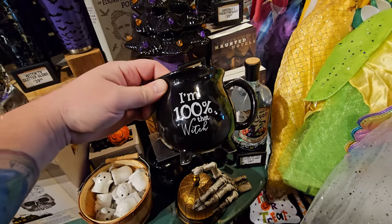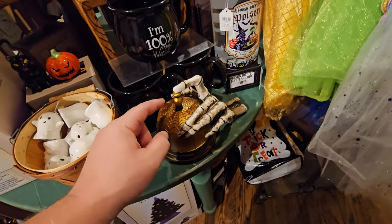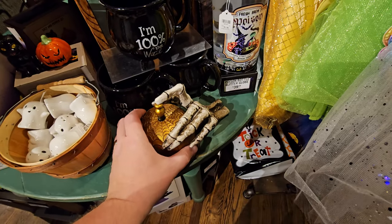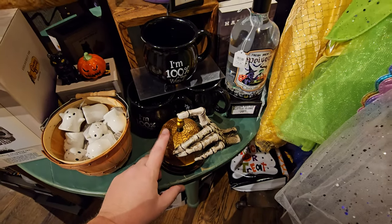It's a witch cauldron shaped mug and it says 'I'm a hundred percent that witch.' We've got the bell-ringing skeleton hand, which they actually have turned off right now. They've probably heard it a billion times. It's on try-me and it's dead — the battery must be dead.